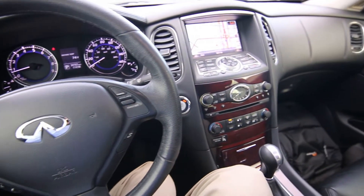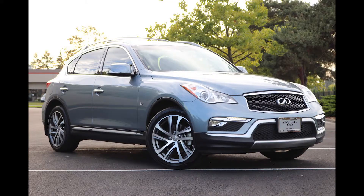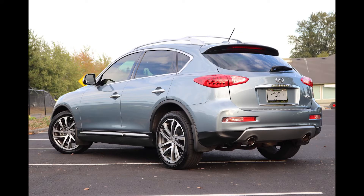Hello, Joe here from Infiniti of Tacoma. Today I'm going to tell you about this beautiful 2017 Infiniti QX50 that we have for sale. We recently took this one in on trade. If you're in the market for a nice pre-owned Infiniti, this QX50 is a great choice.